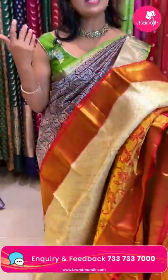Brand Manders stores in Hyderabad are located at Banjara Hills Road Number 10, Jubilee Hills Road Number 56, and Patnis Center, Secunderabad. Visit your nearest store. We ship globally. Cash on delivery is available only within Hyderabad.